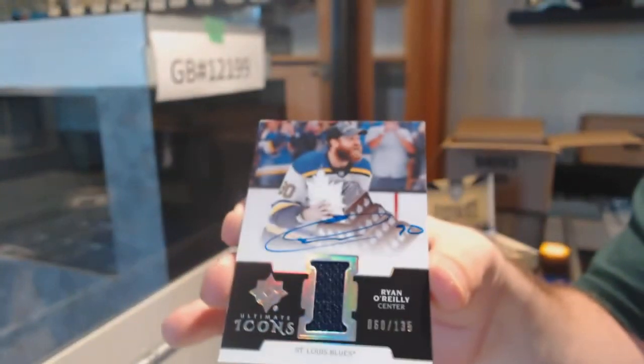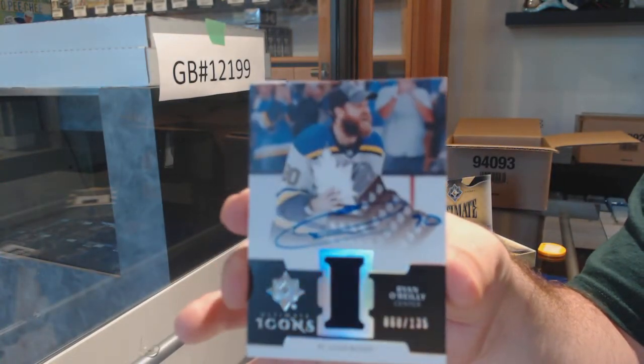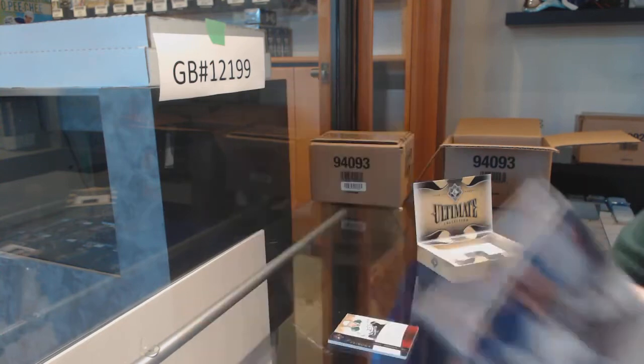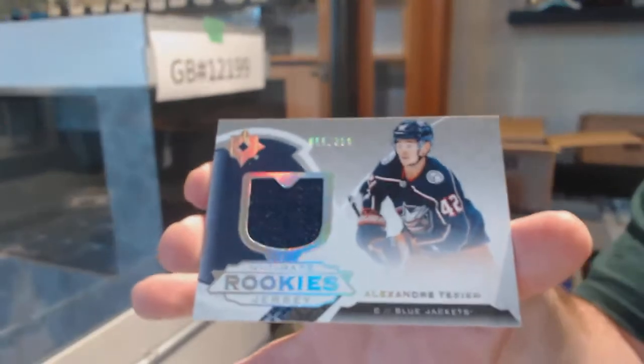Icons Jersey Auto for the St. Louis Blues — I hope he has them. And we got an Ultimate Rookie Jersey to 329, Alexander Taxi.